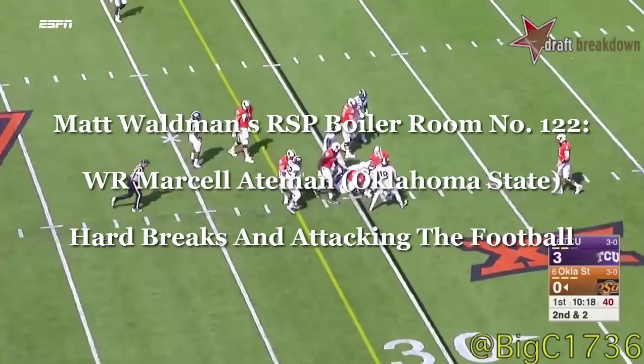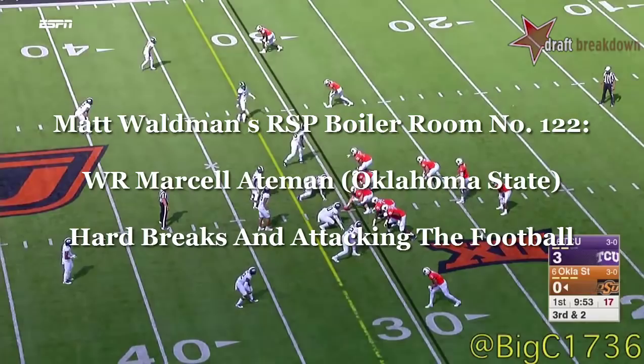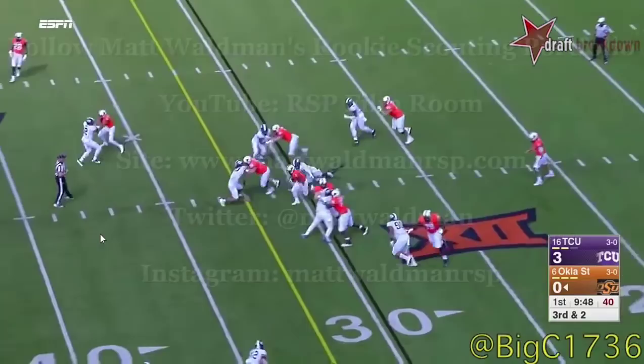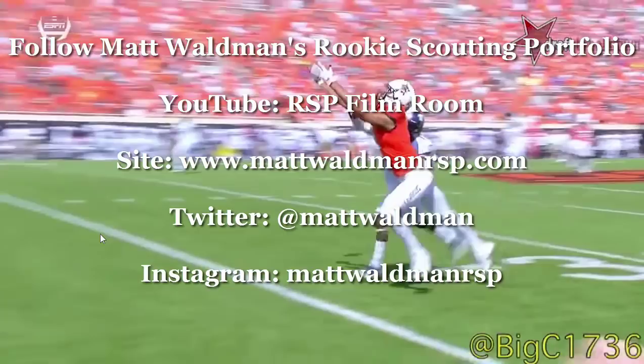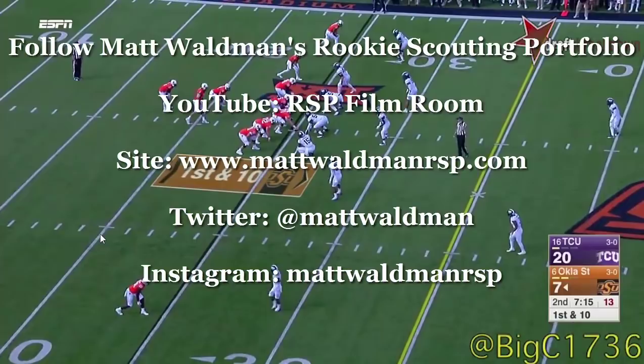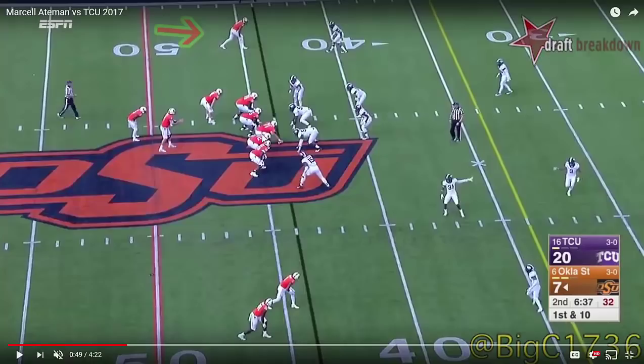Welcome to the RSP Boiler Room. I'm Matt Waldman with the Rookie Scouting Portfolio. This week we're going to take a look at Oklahoma State wide receiver Marcel Aitman. He's somewhere in the 6'3" to 6'4" range, weighing somewhere between 215 to 225 pounds. We'll see how all that shakes out at pro days, weigh-ins, all-star games, and the combine. We're going to look at four plays from his game to get an idea of what he does well, what he needs to work on, and things that could translate to the pro game.